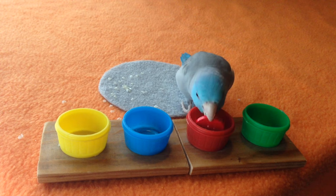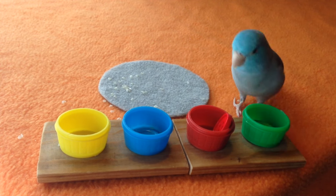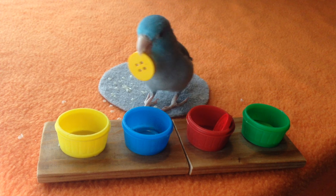Red. Good boy. Green. Good boy. Yellow. Yellow.